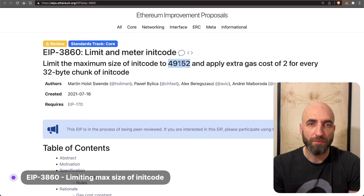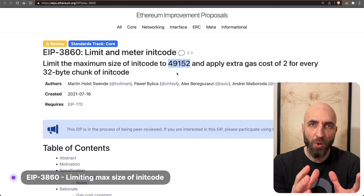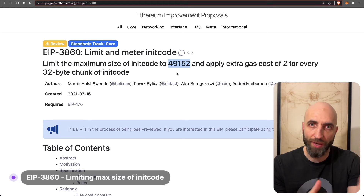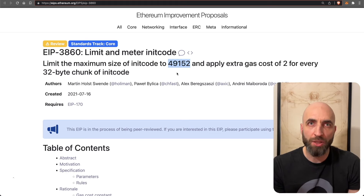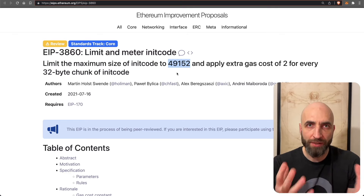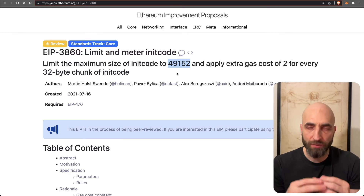EIP 3860 will limit the maximum size of init code. The max size will now be 49,152 bytes, which is double the maximum smart contract size. Init code is the code that creates the bytecode stored on-chain; it includes constructor logic and constructor parameters of a smart contract.